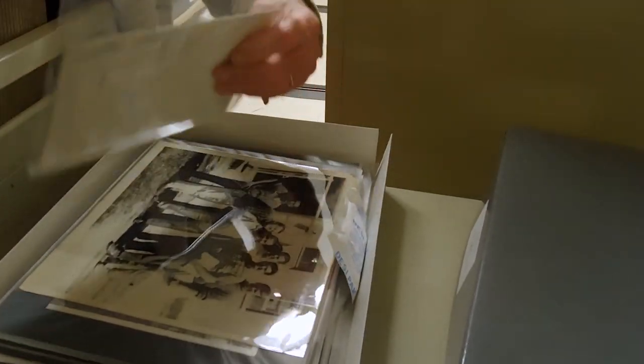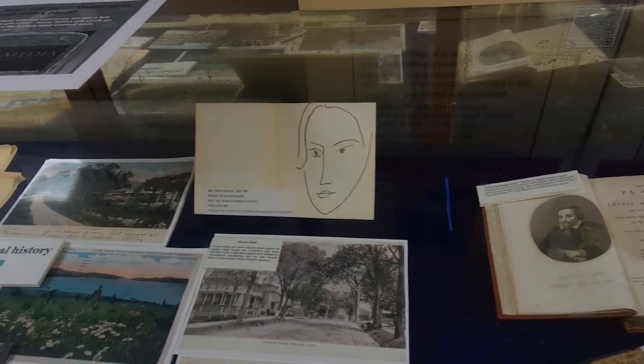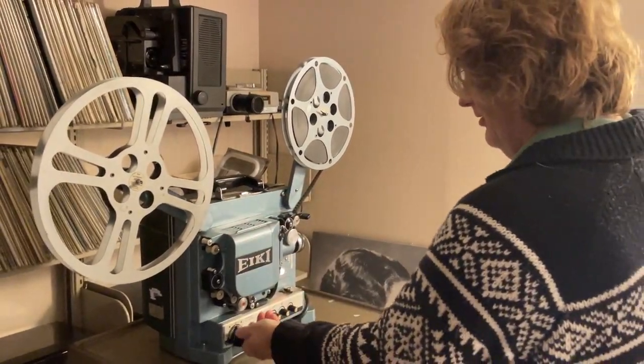Here you'll find historical records of WCSU, dating back to its founding in 1903 as the Danbury Normal School. Collections include personal papers, local government and organizational records, visual materials, maps, journals, various media, art, and artifacts.